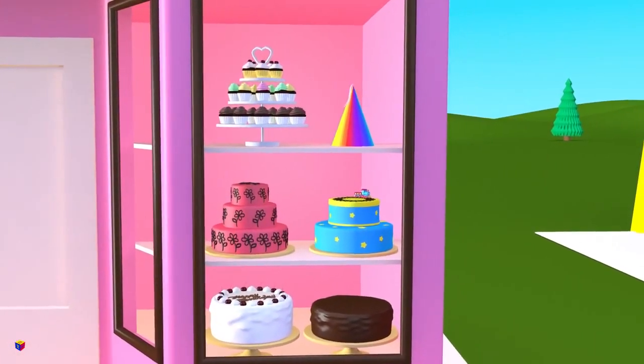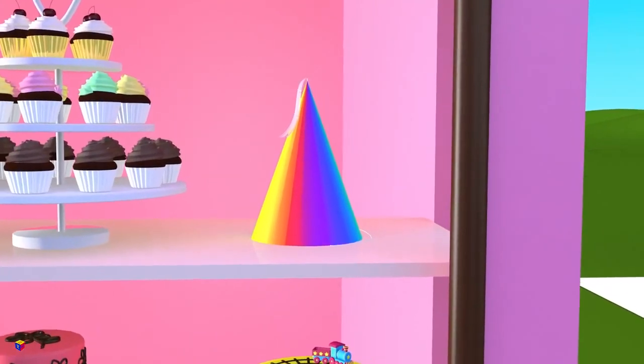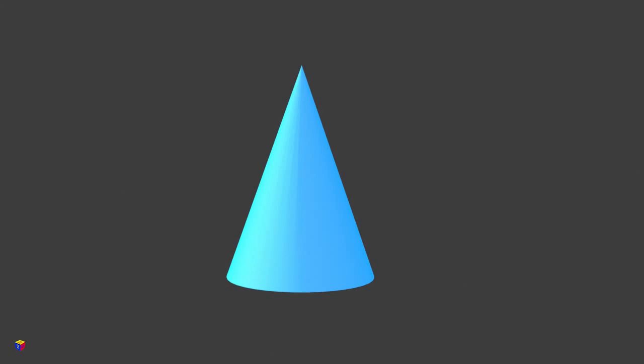And here is a birthday hat! What shape does it remind you of? Certainly, a cone!